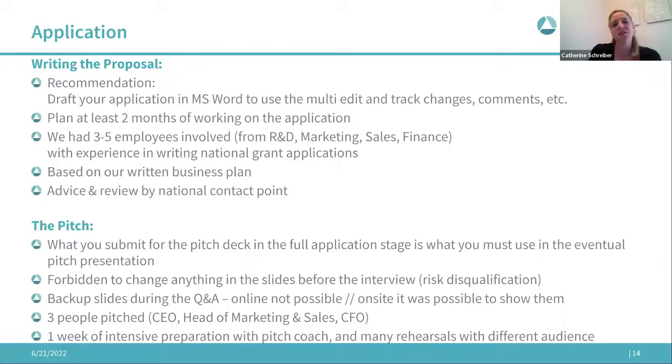Regarding writing the proposal — I really recommend not editing it in the online platform. We had three to five employees from different departments working on the application simultaneously, and you need multi-editing, track changes, and commenting capabilities, which are not possible in the online platform. To give you an idea of scale: with every question filled in, the Word template is already 30 pages — it's quite a lot to put in.